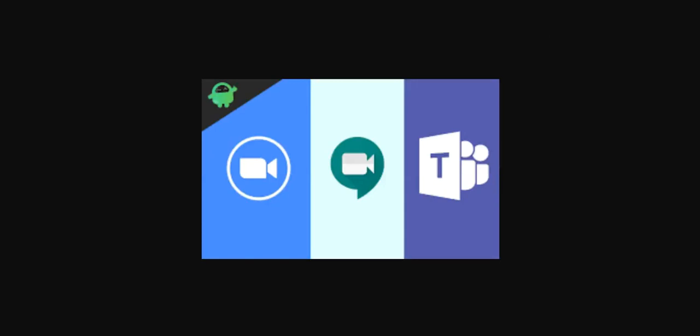Hello guys. Today's a different type of video. I'm going to talk about the three web calling technologies: Zoom, Google Meet, and Microsoft Teams. Which one is the best and works for your organization?